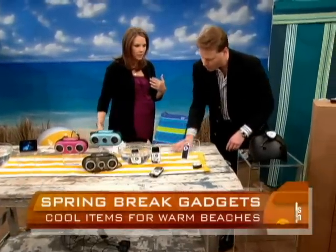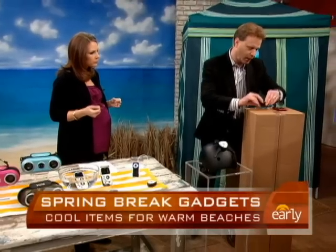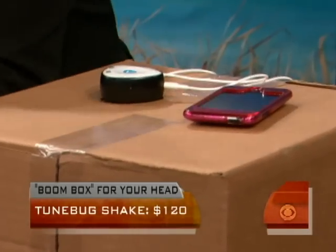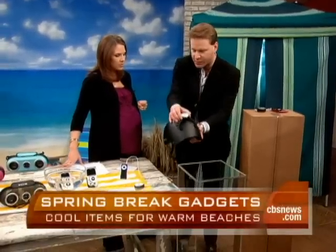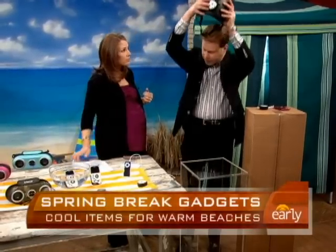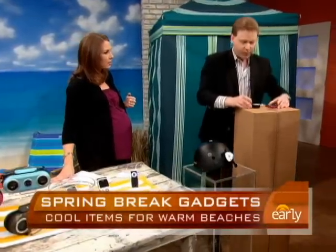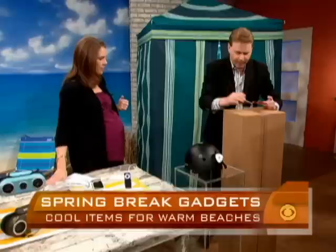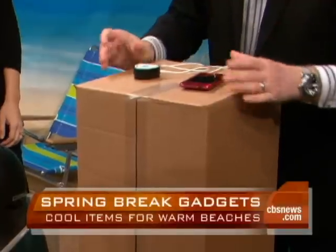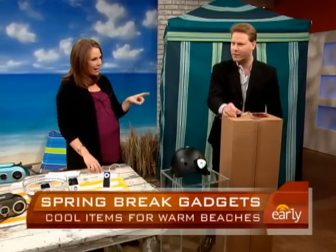As a bike rider, you love to have music with you, but it seems so unsafe to have earbuds in while riding. This is called the Toon Bug Shake. What it does is turn any bike helmet into a surround sound unit — this part right here connects to the helmet, and it surrounds you with sound. The other cool feature is that it turns any surface — basically a cube-shaped surface like this — into a speaker. And that's $120.